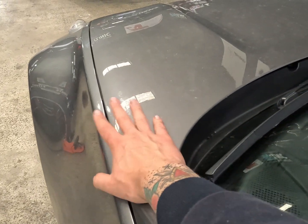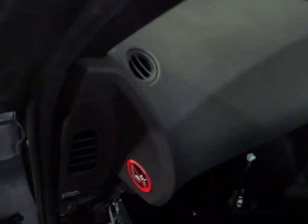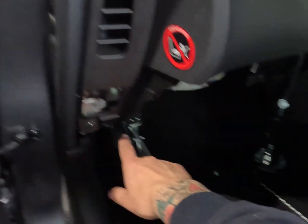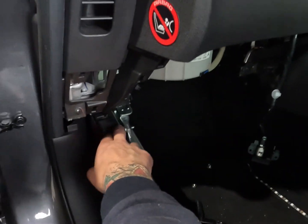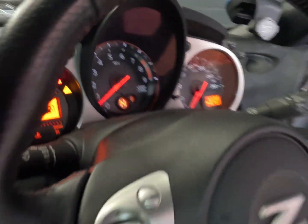It's got little explosive charges in here, essentially like an airbag, that will pop up and lift the bonnet in the case of an accident. We've been able to rework and basically repair this module, reset it on the bench, and get it back in.